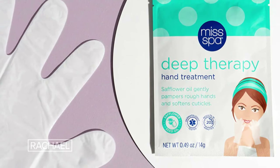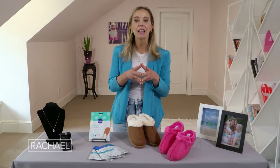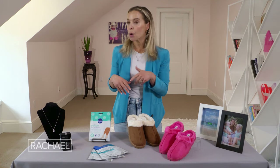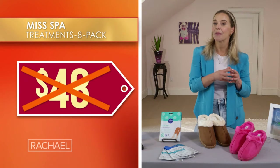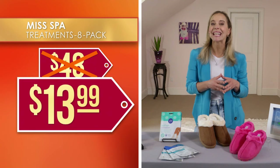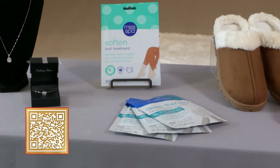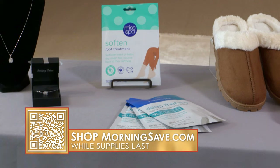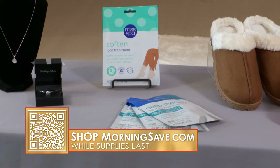So even if your skin is on the more sensitive side, this should be really great for you. We have seen these sold individually for as much as $6 each, so if you're going to get eight you would have to spend $48. But we have an eight pack of either the hand or the foot treatments for $13.99 — that's 71% off. This is the ultimate way to give yourself an at-home spa experience, and at this price you may want to go ahead and get a set for both your hands and your feet.